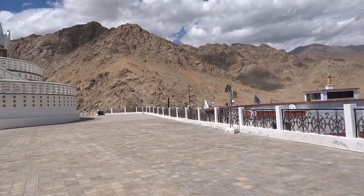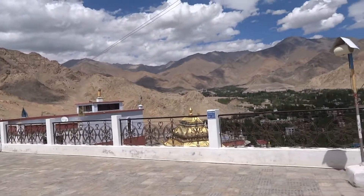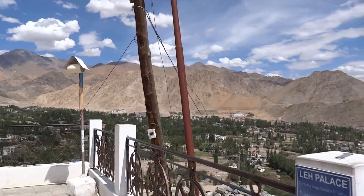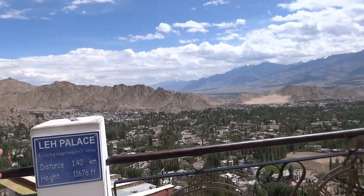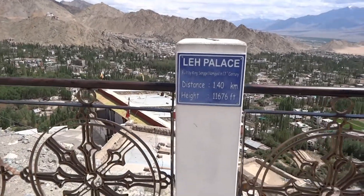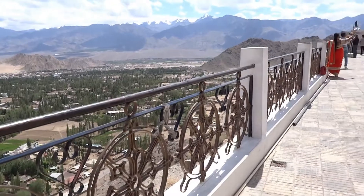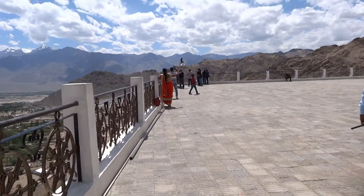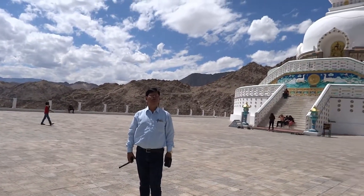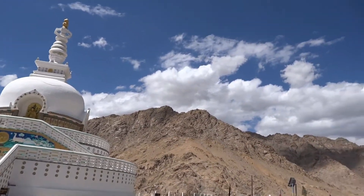This is a wonderful structure built by the Japanese national Bhikshu Gomyo Nakamura. From here we can see the Leh Palace on the left side — that is the Leh Palace, which are the ruins of the old palace of the king.